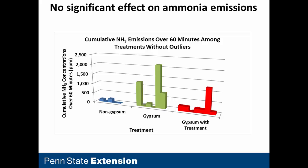We also looked at ammonia. There was no trend there, which makes sense. Gypsum has a neutral pH, so it's not going to affect the pH of the manure, and therefore won't have any effect on the ammonium versus ammonia equilibrium.